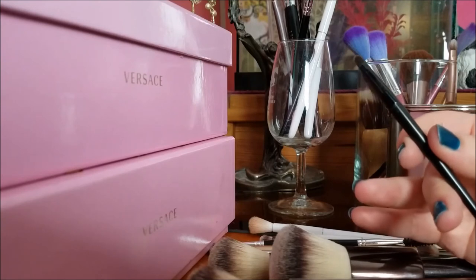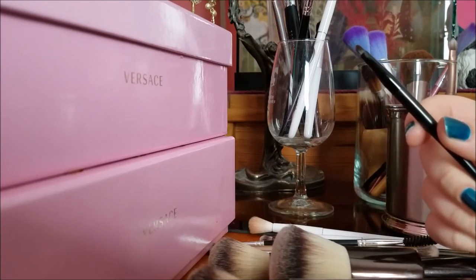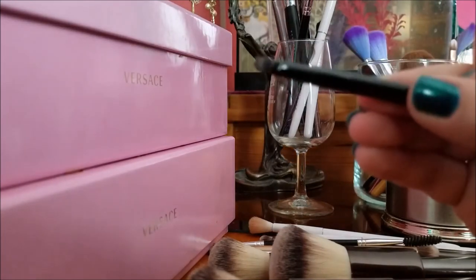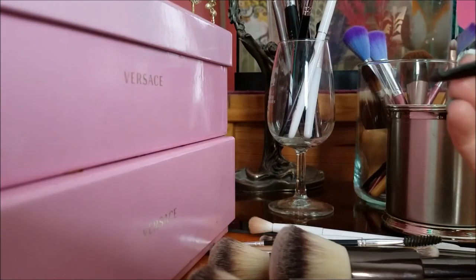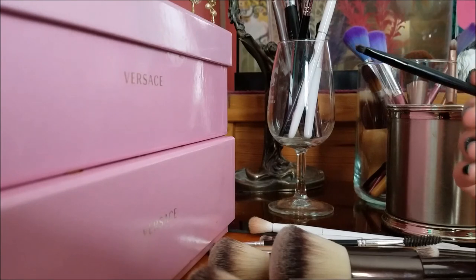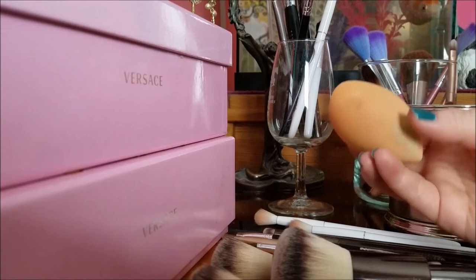This came with the Maybelline Gel Liner — the Eye Studio in Blackest Black. I really like this for touching up eyeliner. What I do is dip it in my micellar water, and because it's really flat and comes to a point, I can really smoothly draw along my liner. You know those clean-up sticks that clean up where you mess up your makeup? This is basically what I use this brush for.